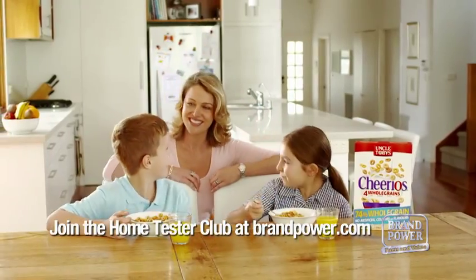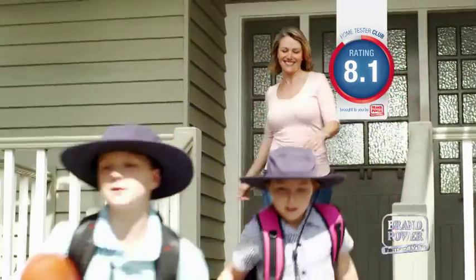So join Aussie mums and their kids who rated it 8.1 for taste and nutrition. And put Cheerios from Uncle Toby's on your breakfast table today.